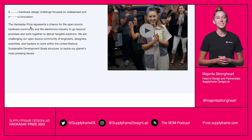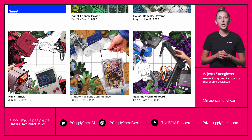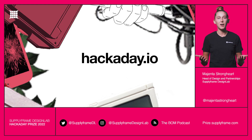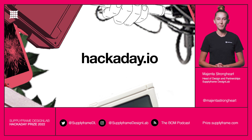Up next is climate resilient communities — help communities become resilient against wild weather and climate disasters, and develop devices and tools to make these tough times easier and more survivable. For more information about Hackaday Prize, check out hackaday.io and show us how you're making an impact in your community.